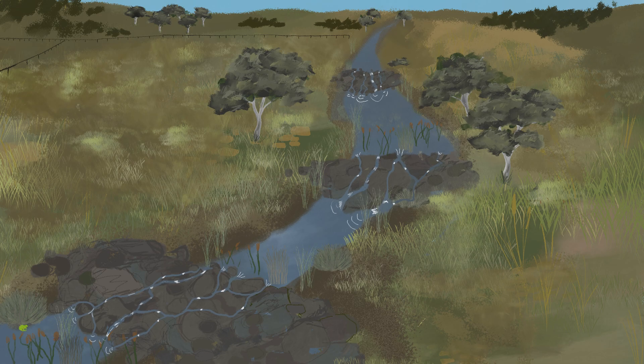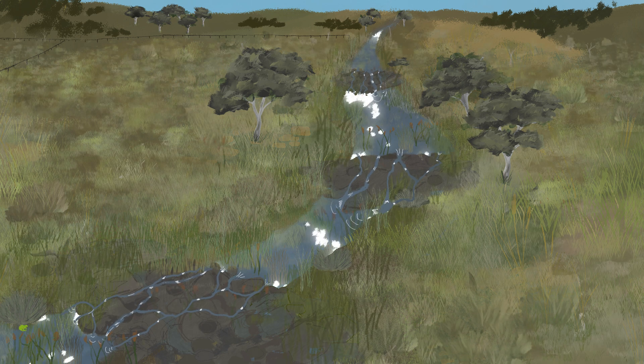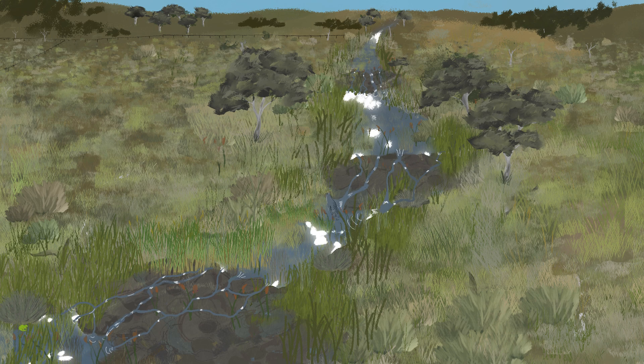These processes encourage carbon capture, enhance riparian areas, improve water quality and enable wildlife to flourish.